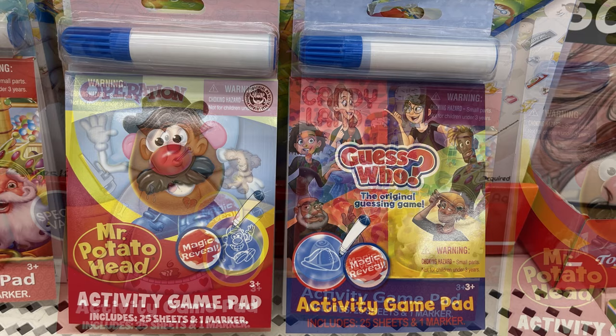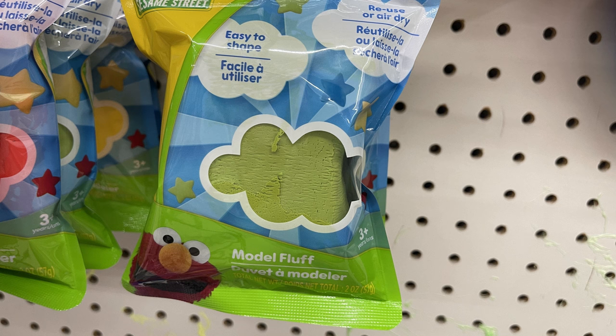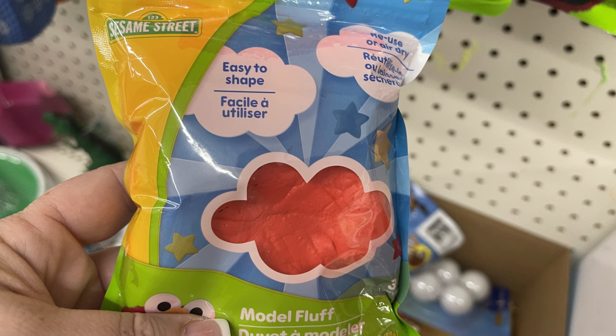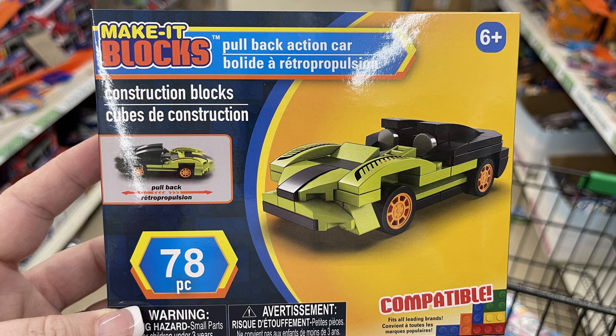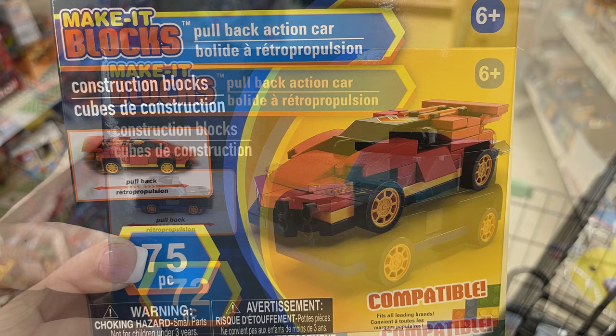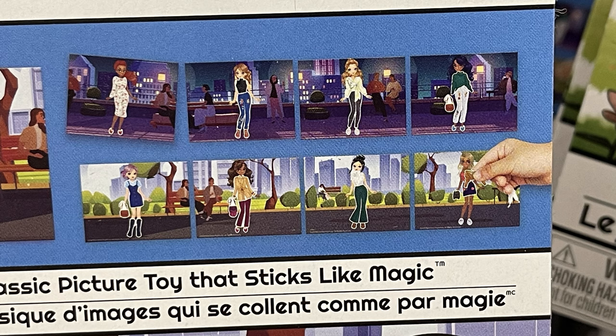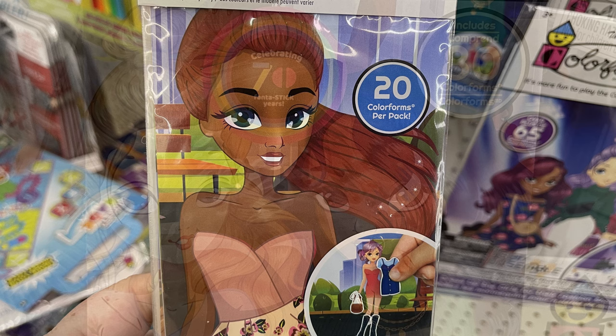We have these fun little activity books with a marker that helps show up things hidden on the page — 25 sheets. You get Operation, Candyland, Mr. Potato Head, and Guess Who. We've got this Model Fluff Clay in the Sesame Street version: green like Oscar the Grouch, blue for Cookie Monster, yellow for Big Bird, and red for Elmo. That's the really soft modeling clay that will dry up if you want to model it and let it dry. I love these new Make It Blocks — you pull them back and they drive, so it's a pull-back action car, about 72 to 78 pieces. They fit together with regular LEGO blocks. Then there are these picture toys sticker books with 80 color form reusable stickers and four different characters — 20 stickers each to dress them up with different outfits and scenery.